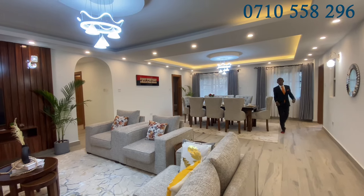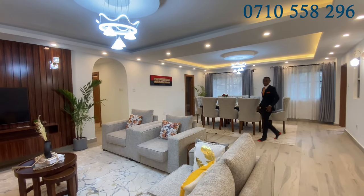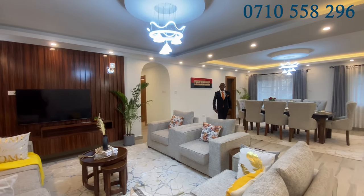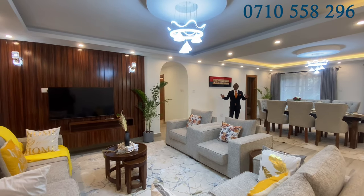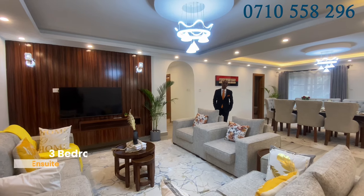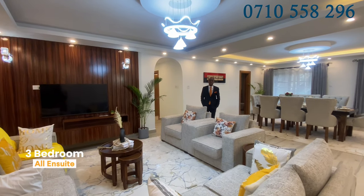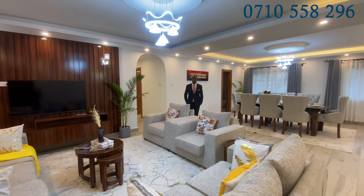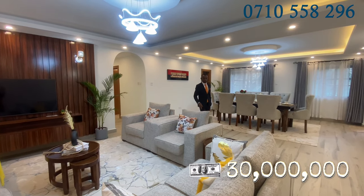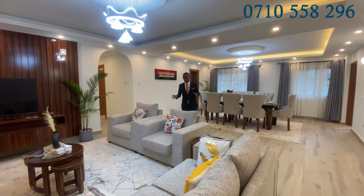Welcome again guys, this is Daniel aboard Reality. We are in Westlands and we want to show you this humongous three-bedroom apartment, all ensuite, and it has a DSQ. Selling point: 30 million, it's negotiable.